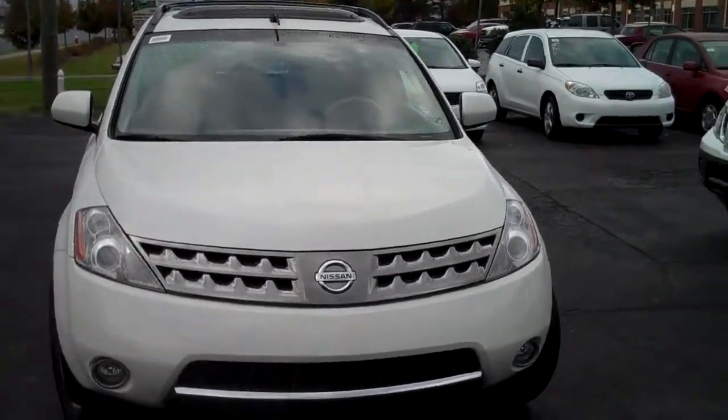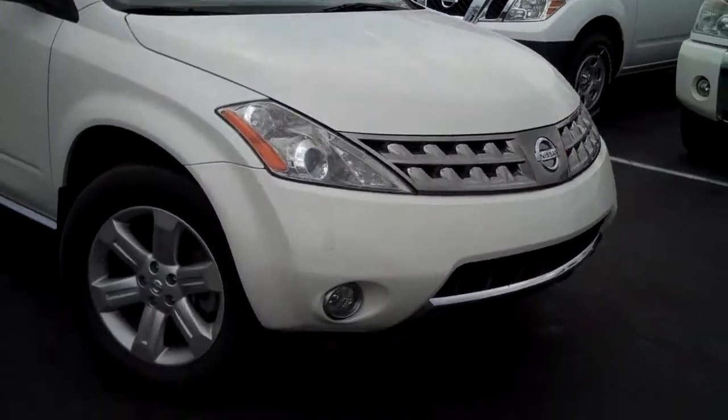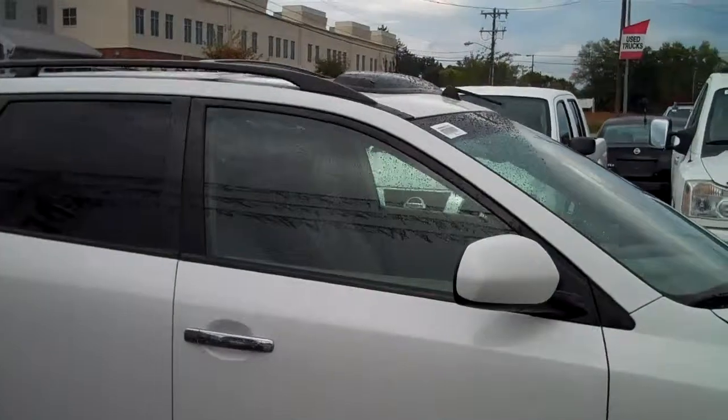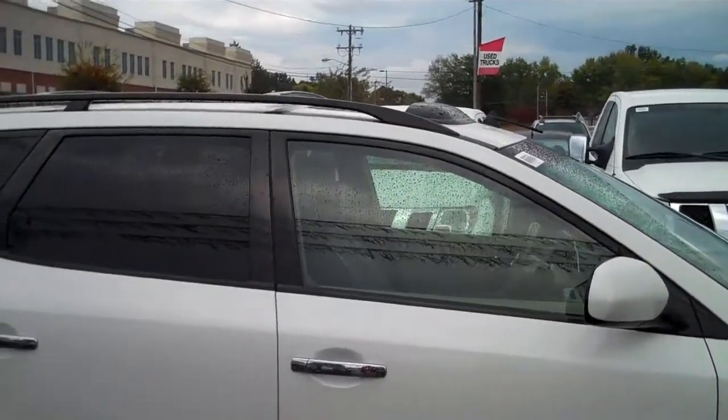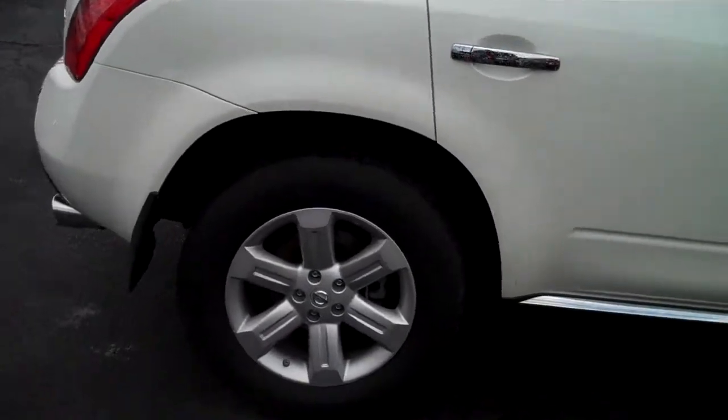This is a 2007 Nissan Murano SL all-wheel drive. It's got the fog lights, alloy wheels, decent shelf life. Got the sunroof with the wind guard, roof racks, and privacy glass in the back.